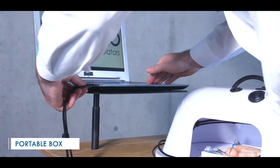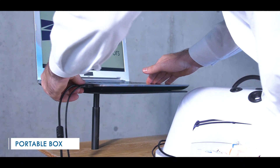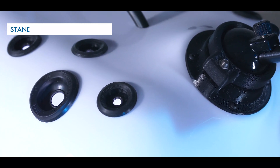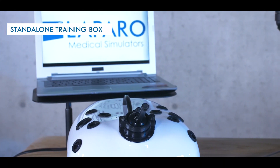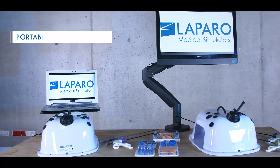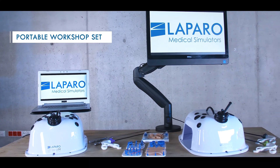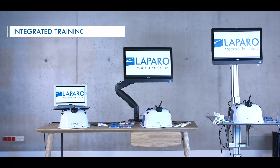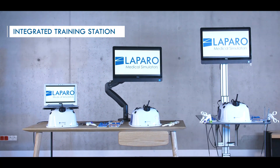The training box is portable and can be connected to every computer. Laparo Advance is available in a variety of sets. The standalone training box can be connected to any computer. The portable workshop set contains a touch screen computer and a table mount. A dedicated transport box is also available. The integrated training station allows the best training ergonomics.